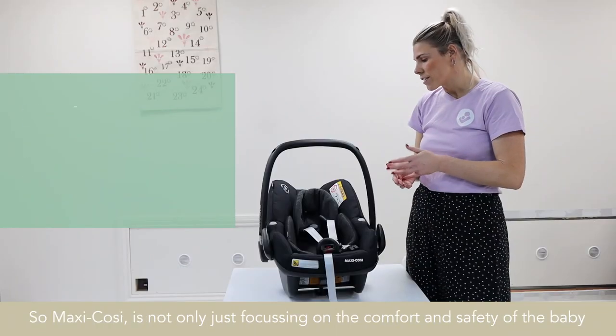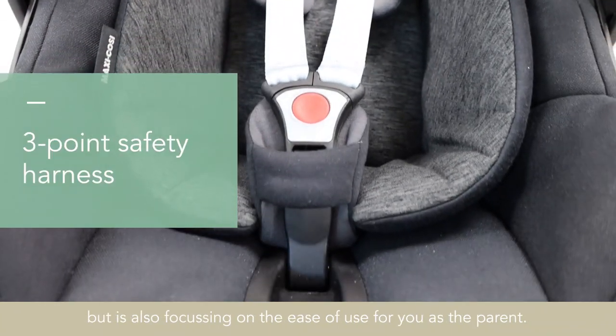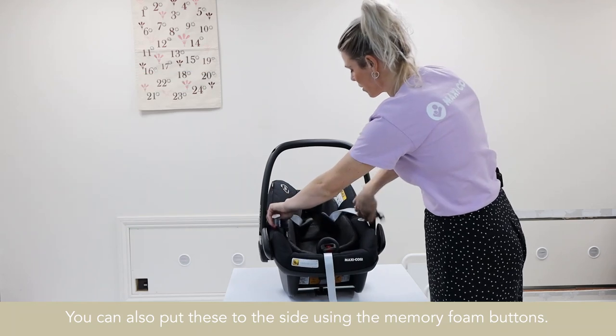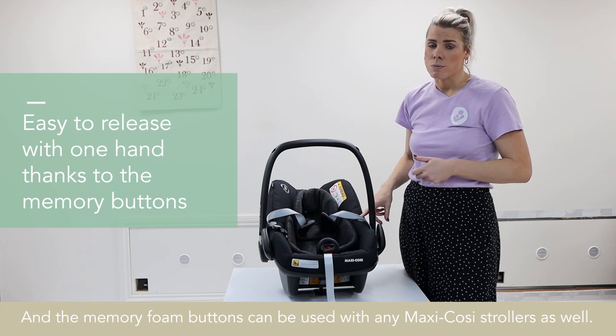It can also just be adjusted with one hand like so. Maxi Cozy is not only focusing on the comfort and safety of the baby, but also on the ease of use for you as the parent. You can also clip these to the side using the memory foam buttons, and the memory foam buttons can be used with any Maxi Cozy strollers as well.